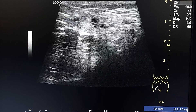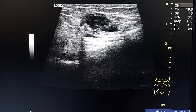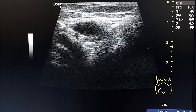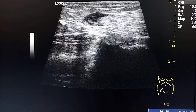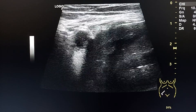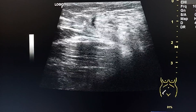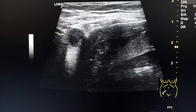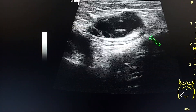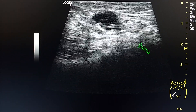This is an ultrasound exam of a young pregnant female who complains of bulging pain in her right inguinal area. This is a transverse section of the inguinal canal, showing the right anterior wall of the pregnant uterus.